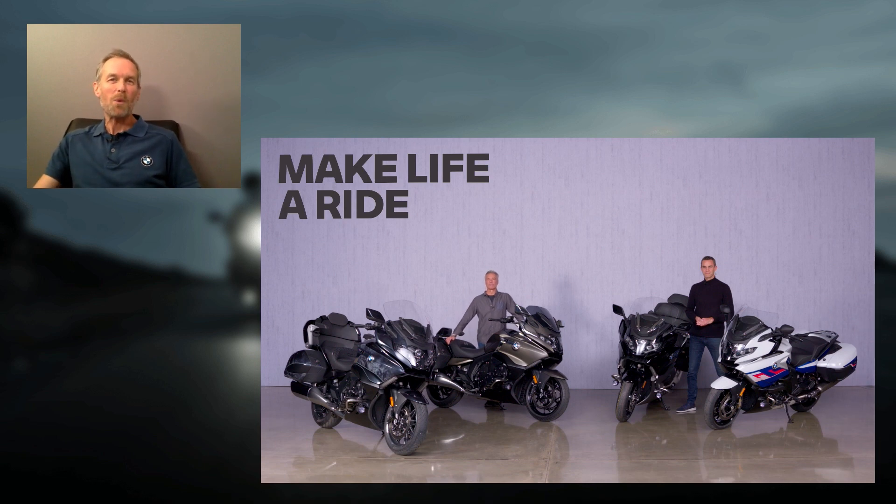The next question: what is the weight of the bikes? We're talking about a big six-cylinder bike — not extremely light, but absolutely acceptable for the performance. The GT weighs around 343 kilograms, and the Grand America is around 367 kilograms. It's quite a machine, but as soon as you start rolling — as Hannes mentioned — you can't feel the weight anymore. It's easy to maneuver.